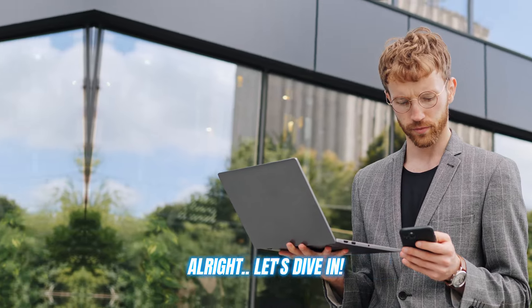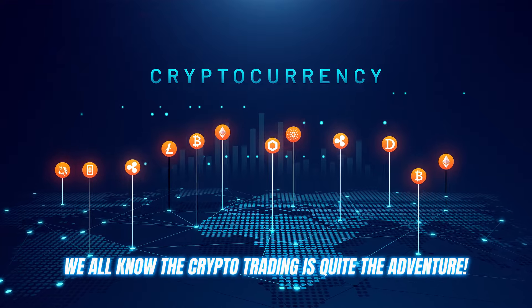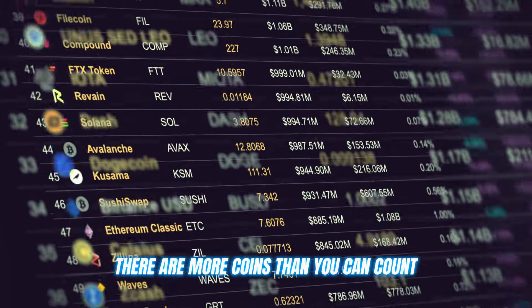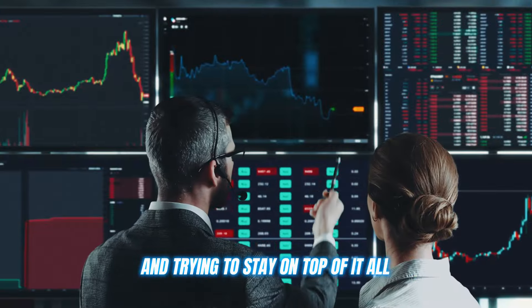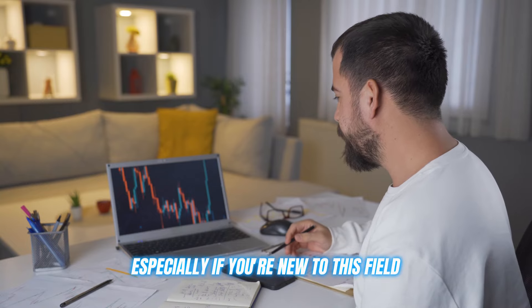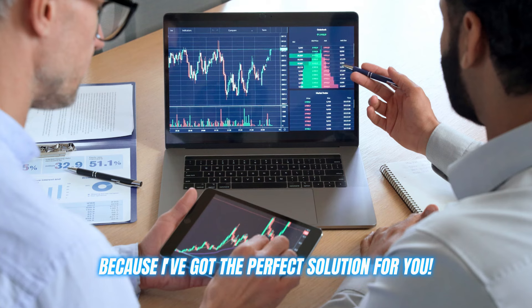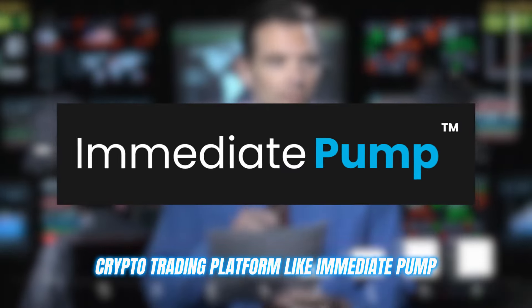All right, let's dive in. We all know that crypto trading is quite the adventure. The markets never sleep, there are more coins than you can count, and trying to stay on top of it all can be overwhelming, especially if you're new to this field. But don't worry, because I've got the perfect solution for you: a crypto trading platform called Immediate Pump.